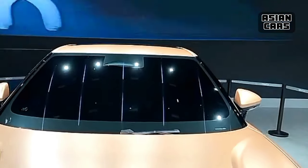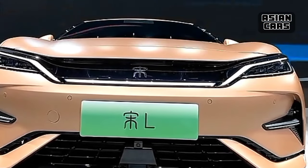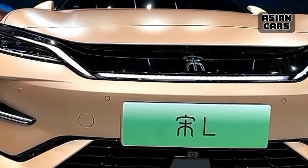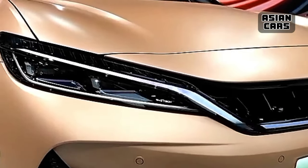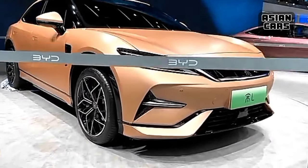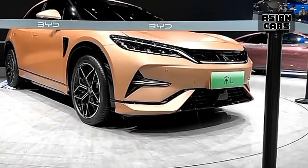Unfortunately, interior details have not been revealed yet. However, according to Chinese news agencies, the 2024 BYD Song L is expected to feature the same cell-to-body CTB battery technology as the Denza N7, and be equipped with BYD's cloud chariot system for body control.